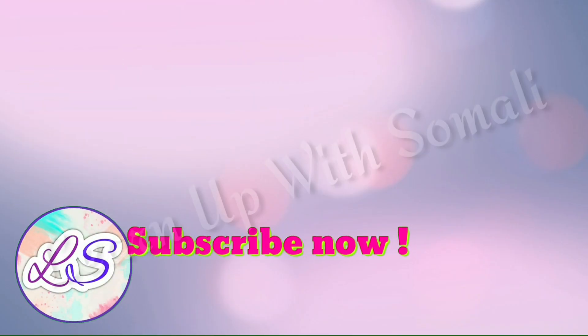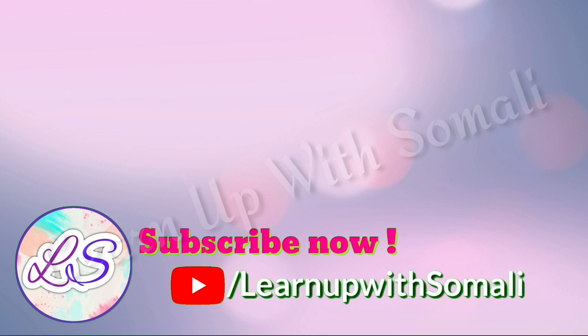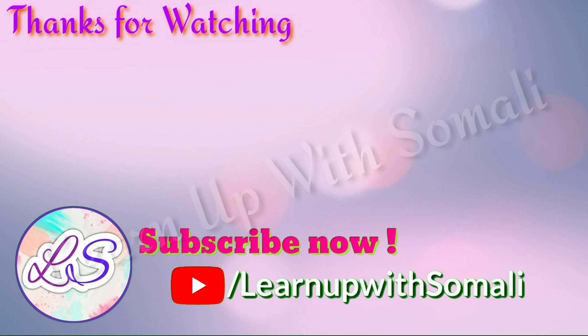Dear kids, if you like the video do hit a like, share it with your friends, and subscribe to my channel for more updates on social studies. Thanks for watching and keep learning.